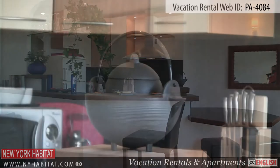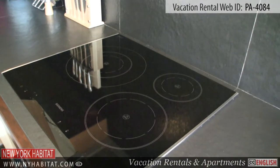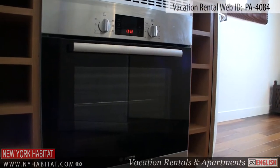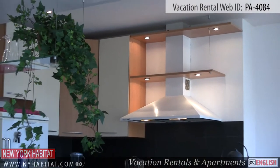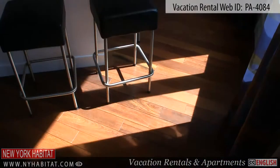The American-style kitchen has all amenities needed for preparing your meals during your stay in Paris. It is equipped with a sink, an oven, a microwave, and a refrigerator. Of course, dishware, pots, pans, and utensils are provided. You will also find a table with chairs in the kitchen area.